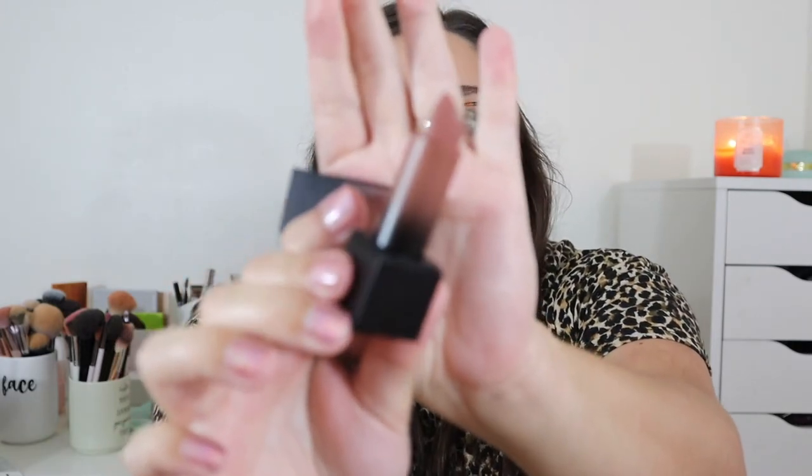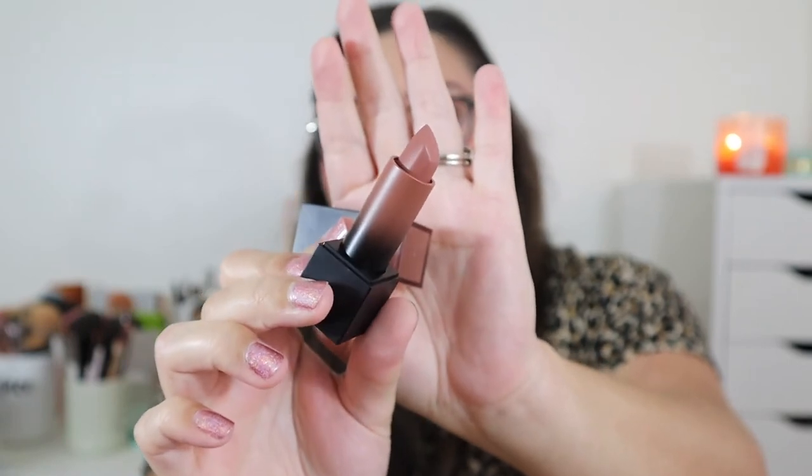My second bullet lipstick is the Huda Beauty Cream Lipstick in shade Hustler — a newer addition to my collection. I love the formula so much and have been reaching for it. The color actually lasts quite a bit; the glow obviously fades but the color stays around, which I've been impressed by.